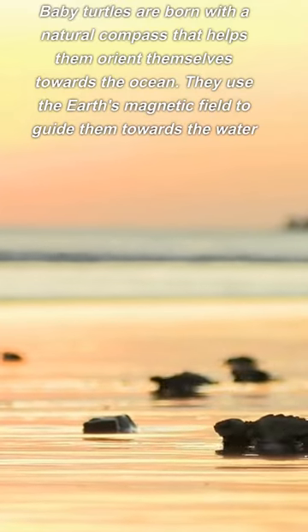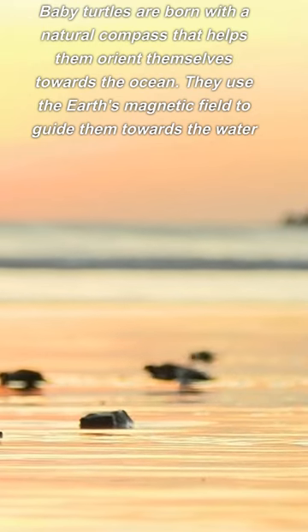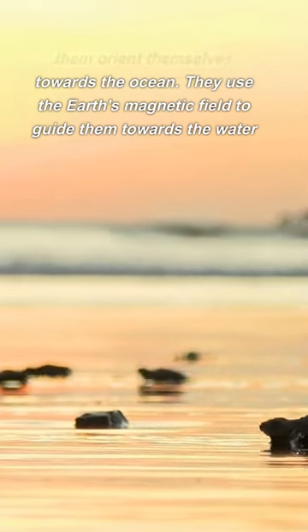Baby turtles are born with a natural compass that helps them orient themselves towards the ocean. They use the Earth's magnetic field to guide them towards the water.